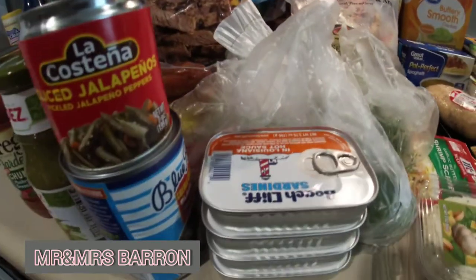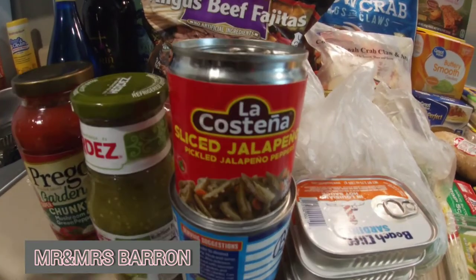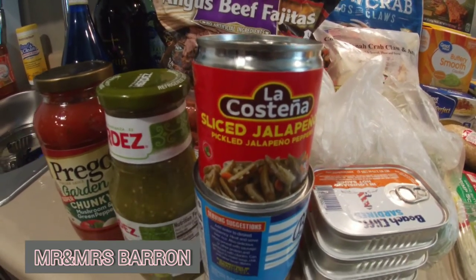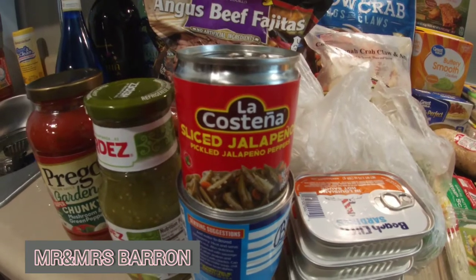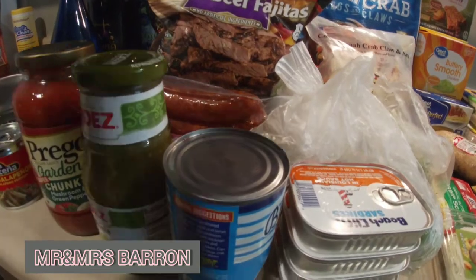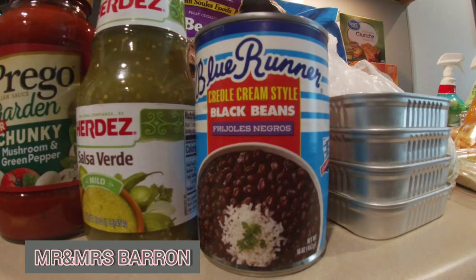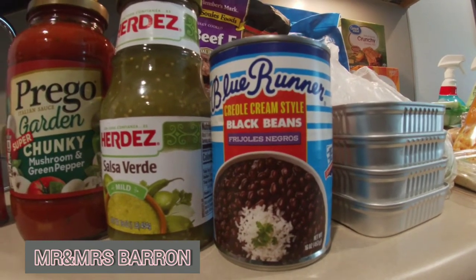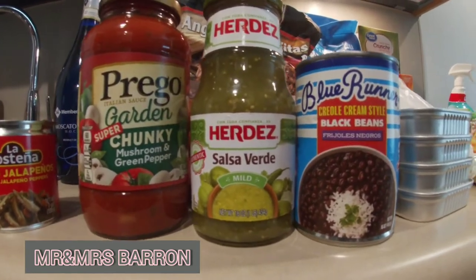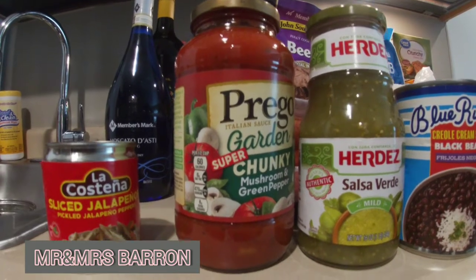We have four cans of sardines. We have sliced jalapenos — since we're having street tacos, these are the ones with carrots and onions in them, and they are inexpensive and very good. Me and Smooth both like black beans. I've never tried this brand, but we're in New Orleans so we're going to try Blue Runner black beans. We have salsa verde because I like salsa verde.